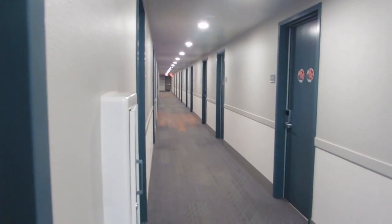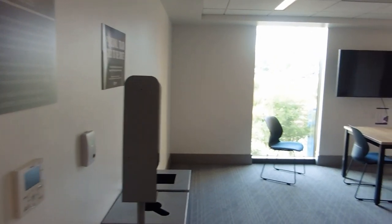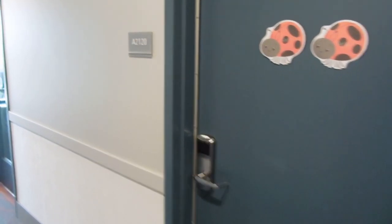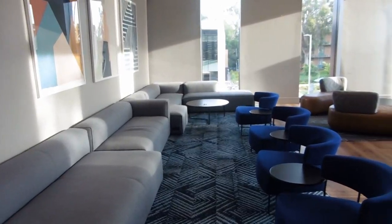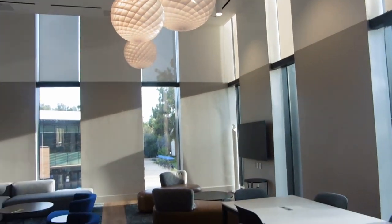This is what the hallway looks like — pretty standard, nothing too crazy. This is the study room — nobody's in here. It's pretty quiet if you want to get some homework done, and my room is actually right next door, room 82120. So if you got my room in Dundee, that'd be awesome! And this is what the lounge looks like — it's super big with lots of natural light.